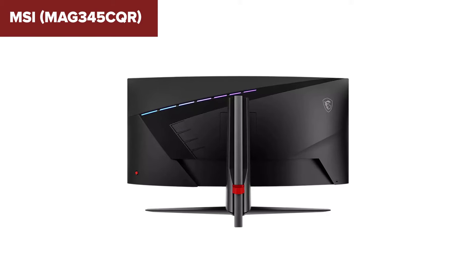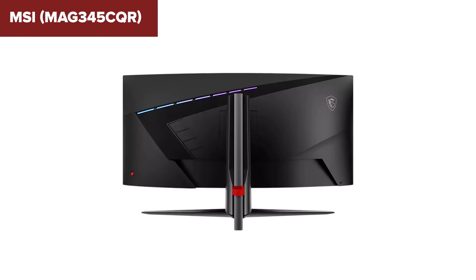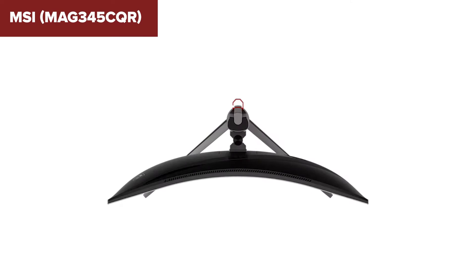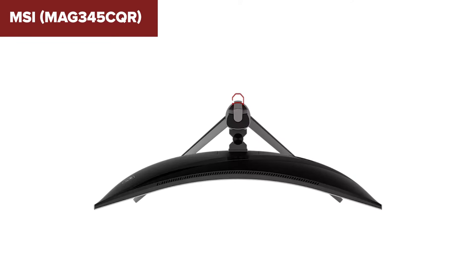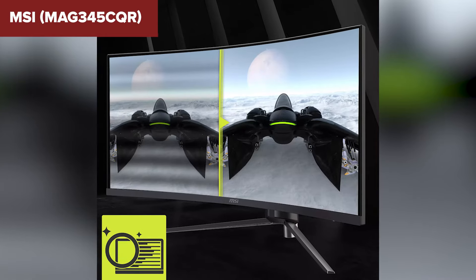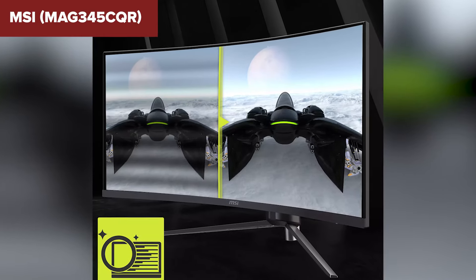In summary, this model is a great option for gamers seeking an affordable, high refresh rate, ultra-wide monitor with vibrant colors and excellent build quality. It excels in immersive gaming experiences and productivity tasks due to its wide aspect ratio and high resolution. Check the description below the video for an Amazon link.